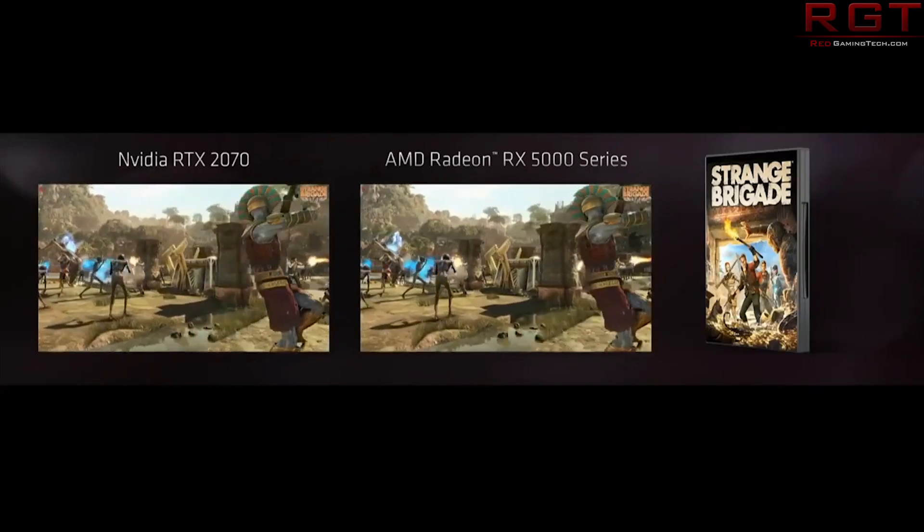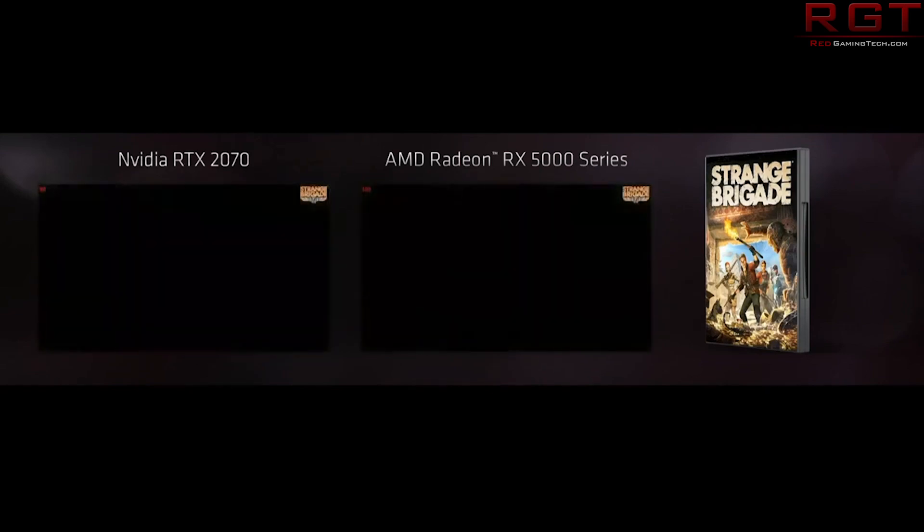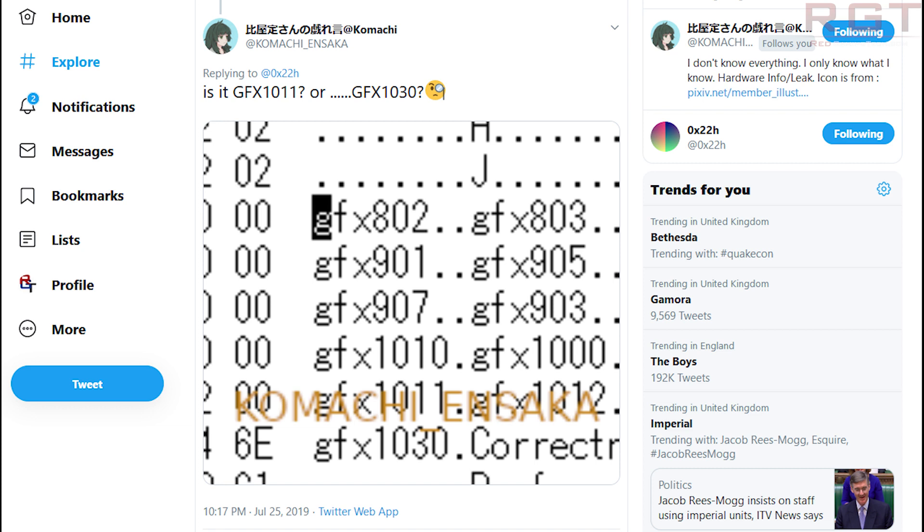It'll be curious to see the performance of this GPU, and it ties in nicely with another leak from Kimichi on Twitter, who provided a set of driver entries for numerous AMD cards. The most interesting entry is GFX 1030. Kimichi actually believes this GPU is not the 4096 shader model — in fact, GFX 1012 is the higher-end RDNA GPU, and GFX 1030 belongs to the next-generation RDNA cards.